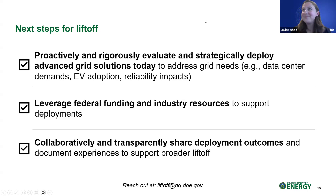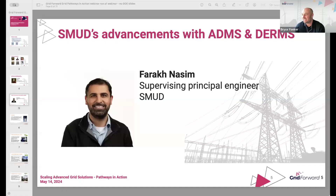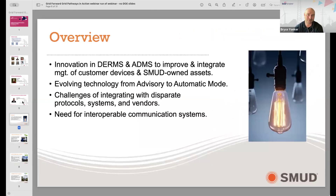Thanks, Louise. Easy shout-out to check out the liftoff report if you have not. Farouk, come on into our conversation. Farouk is the supervising principal engineer at Sacramento Municipal Utility District — SMUD — which serves the greater Sacramento, California area. They're a municipal utility on the Pacific Coast. Give us some great examples of what you all are working through.